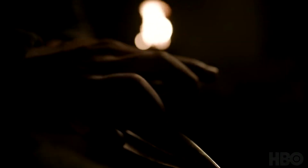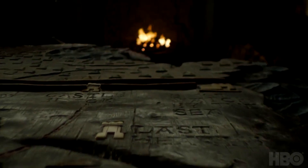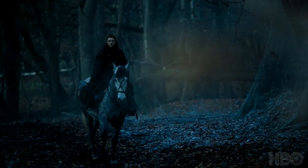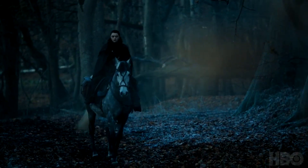We have someone here sharpening a blade. I'm not quite sure if this is Jaime or someone else. Then Arya in the wilderness — there's a bit of frosting on the ground, hints that winter has come.